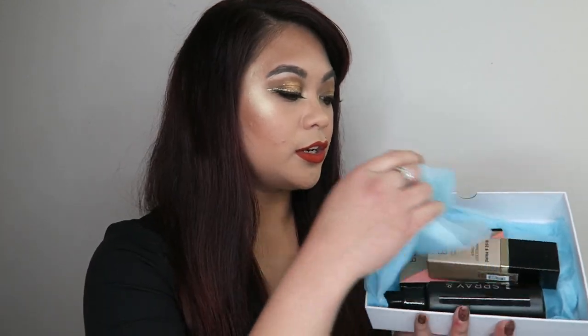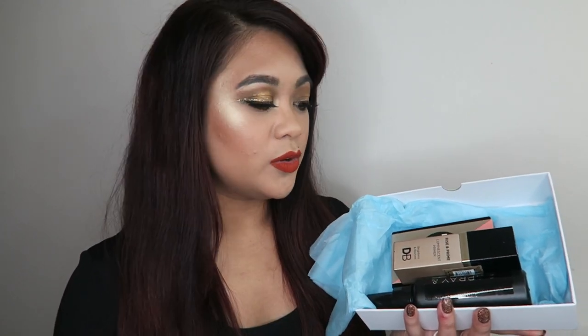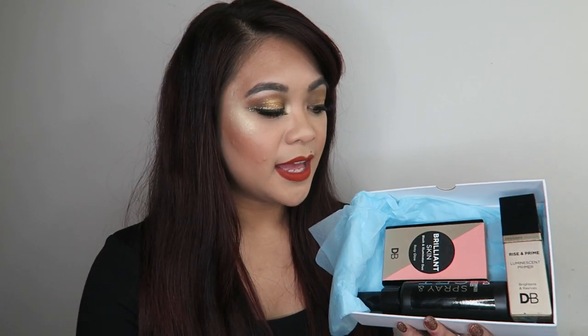I'm going to quickly go over the products. In the box this month are three full-size Designer Brands products — I believe you get three to four full-size products each month. Before getting into the makeup, here's the pricing: the box is $24.95 per month plus $5 shipping, which is pretty standard for Australian shipping. They also have a trial subscription for $29.95 and a six-month subscription for $149.95.